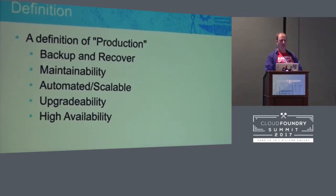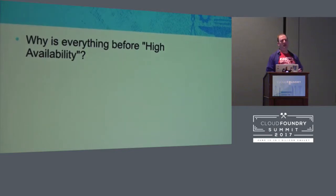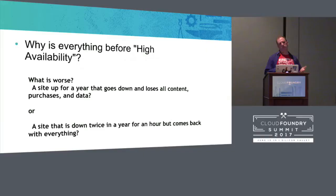You want to have high availability — but why is it last? One of the common things I've seen is people, when they first start setting up Cloud Foundry, go for uptime, uptime, uptime. Everything else doesn't matter — can we get 10 routers, multiple Diego cells going? That's great until you have your first problem. What's worse: a site that is up for a year that goes down and loses all its contents? Or something that maybe fails once or twice a year, but you get back up and running in a few minutes?